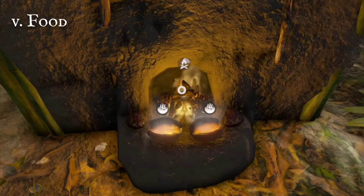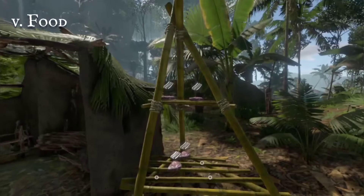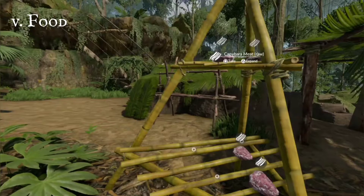The dryer doesn't need a flame, the air will cure raw meat. But for other cooking processes, you'll need a fire's heat.